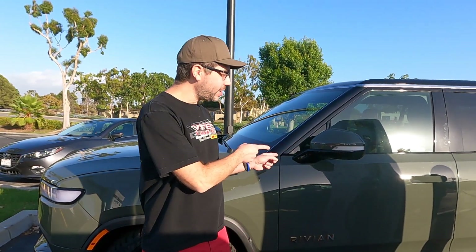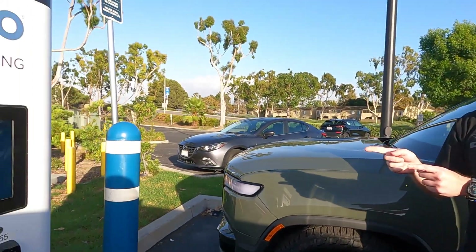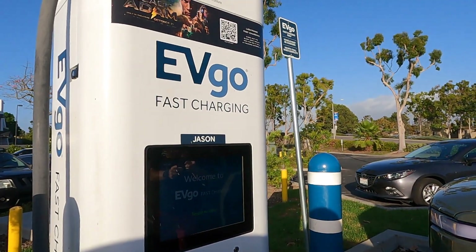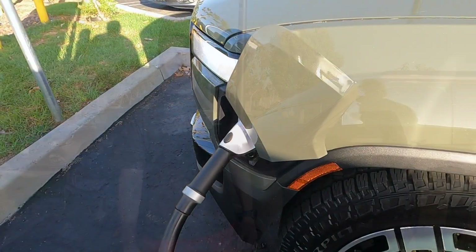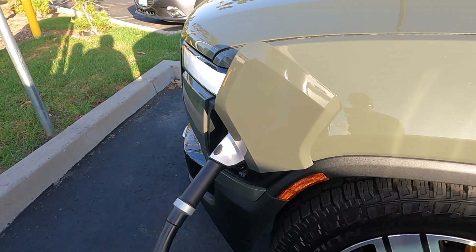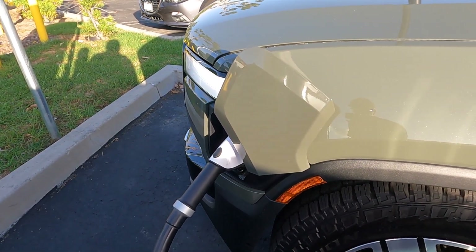Hey guys, how's it going? It's Michael with Real World Electric. This is a Rivian R1S right over here, and over here is an Evigo 350 kilowatt fast charging station. We're gonna see how fast this Rivian charges. The Rivian is plugged in and we'll be charging from 15 to 80% battery.